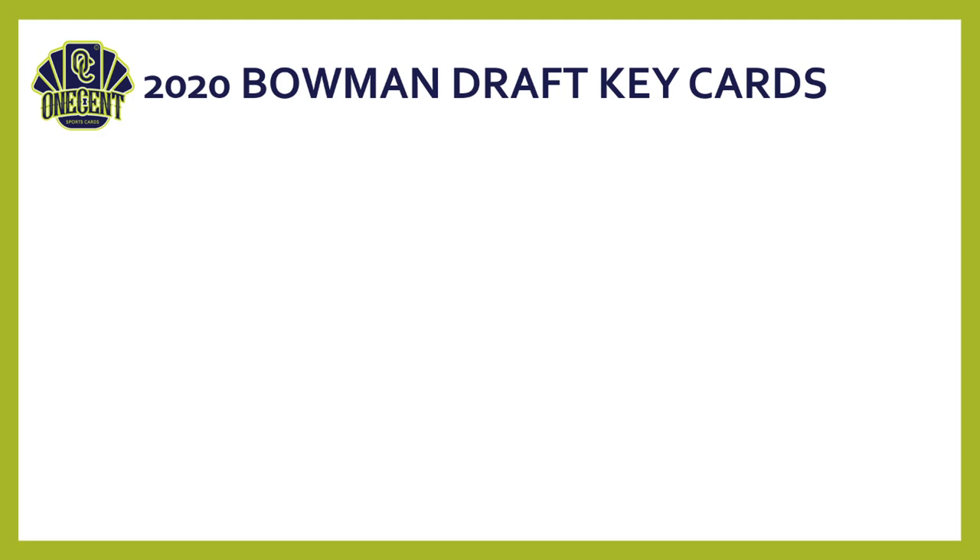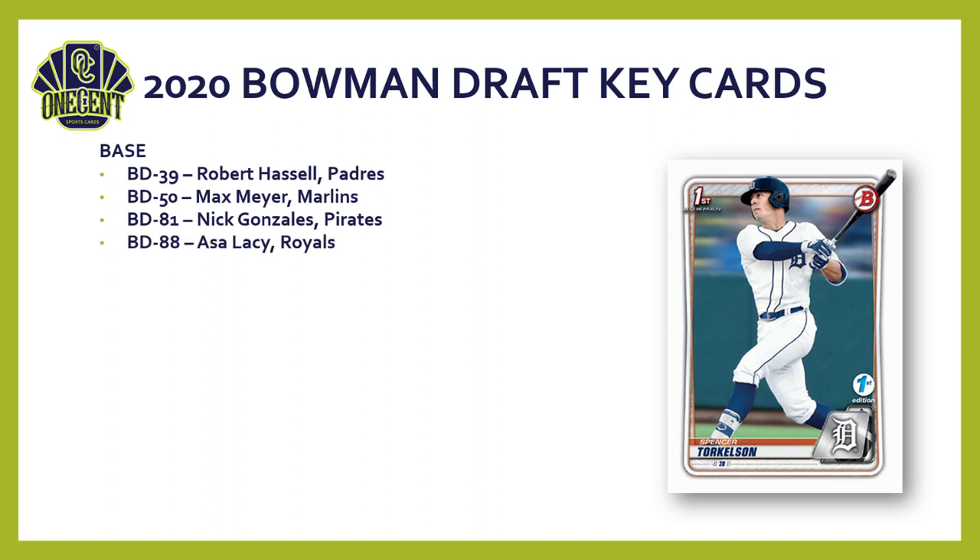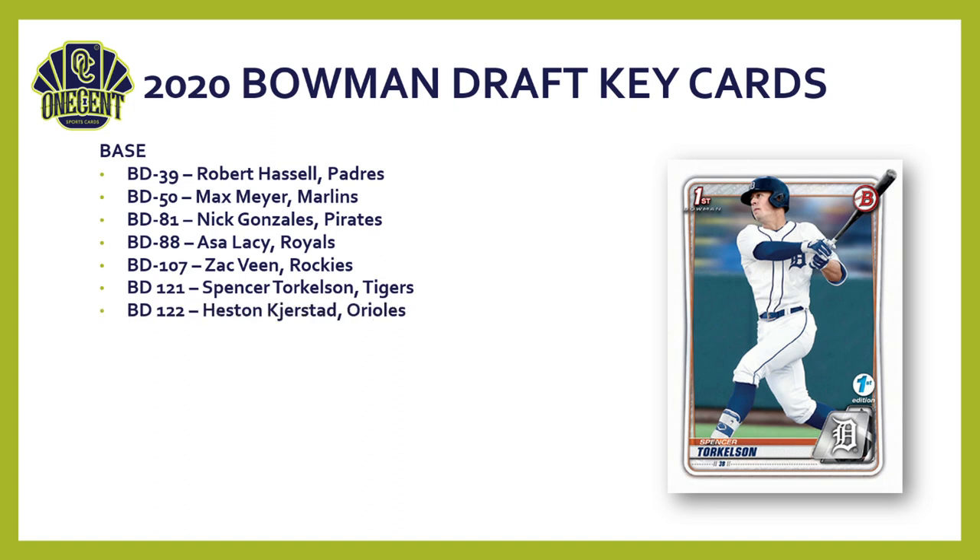The key cards are a huge deal for Bowman Draft. From the base cards, you're chasing Robert Hassel (Padres), Max Meyer (Marlins), Nick Gonzalez (Pirates), Asa Lacy (Royals), Zac Veen (Rockies), Spencer Torkelson (Tigers — number one pick overall), and Heston Kjerstad (Orioles, card number 122). Most of these are high first-round draft picks.